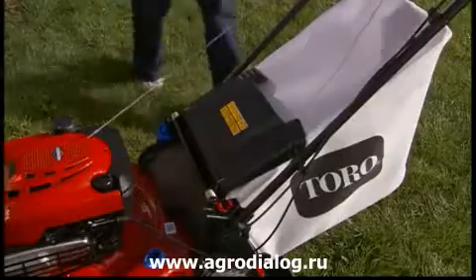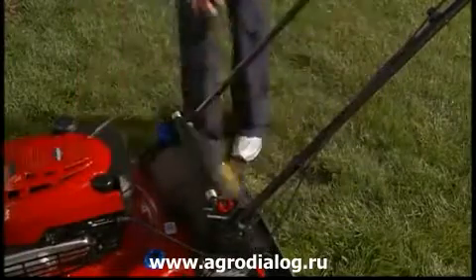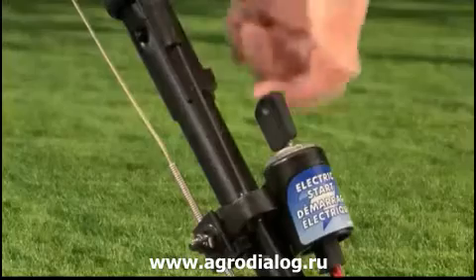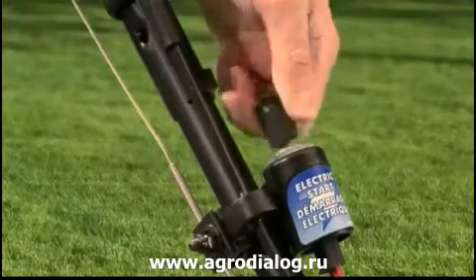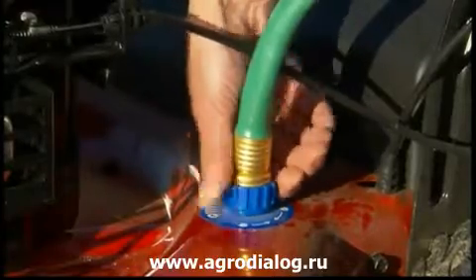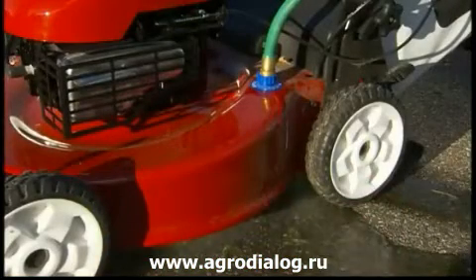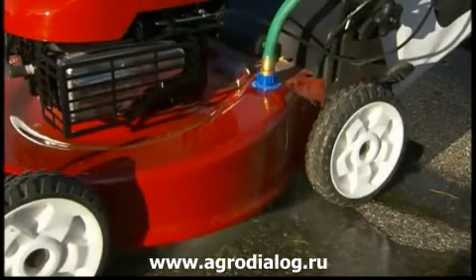The top-mounted bagging system and one-piece handle make it easy to remove, empty, and replace the bag. The optional electric starter stores up to 150 starts per charge, so you can just turn the key and mow. When you're finished, the quick-wash washout port makes clean-up easy. The convenient port lets you flush out sticky grass clippings with your garden hose.